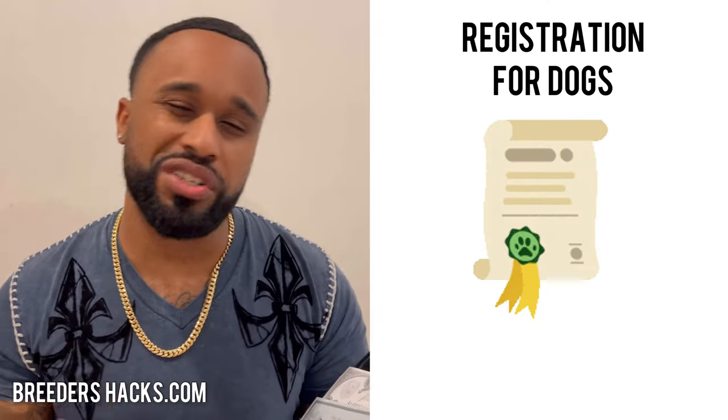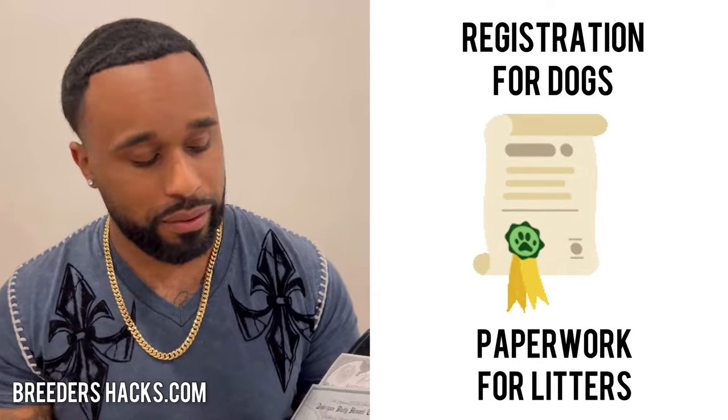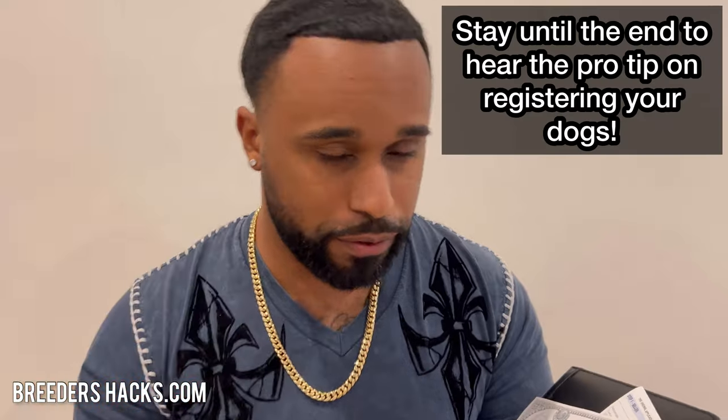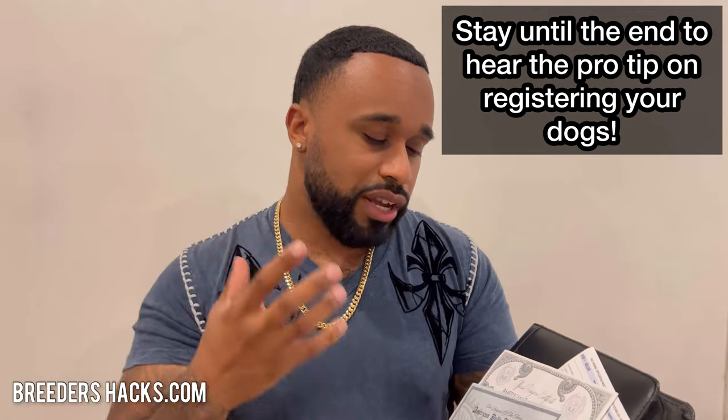I've been getting a lot of questions about registration for dogs, paperwork for litters, things like that. So I figured I'd take the time and go through my knowledge and everything I know when it comes to getting your dogs registered, getting paperwork for your dogs, litters, so on and so forth.